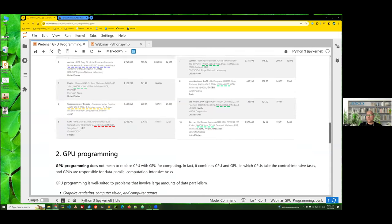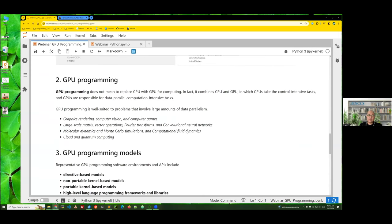Now we know what a GPU is. Let's talk about GPU programming. GPU is not a standalone platform but a coprocessor to the CPU. Therefore, GPU programming does not mean replacing the CPU with the GPU, but combining both, where the CPU handles control-intensive tasks and the GPU handles data-parallel or computation-intensive tasks with simple control. GPU programming is very suited for programs with a large amount of data parallelism.